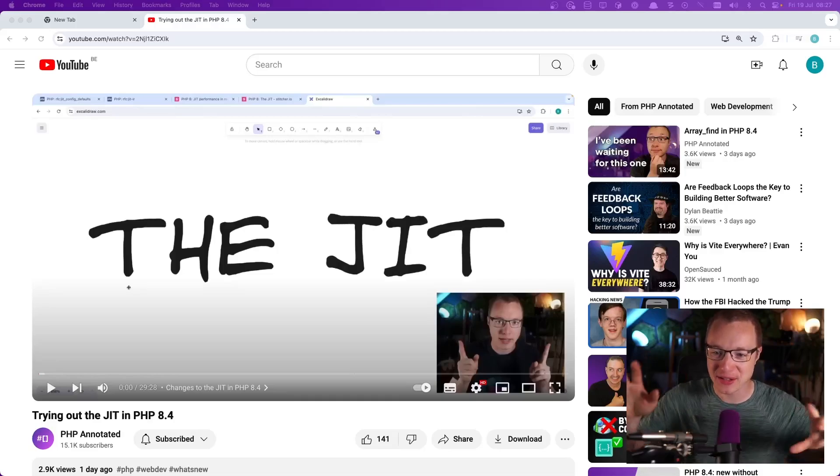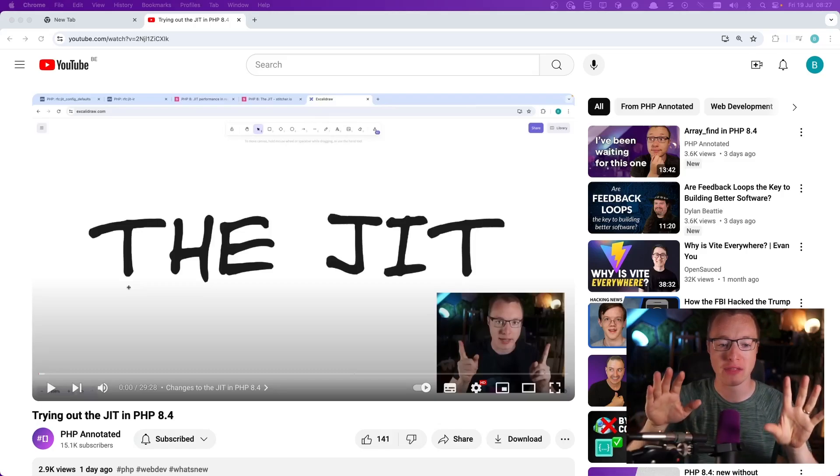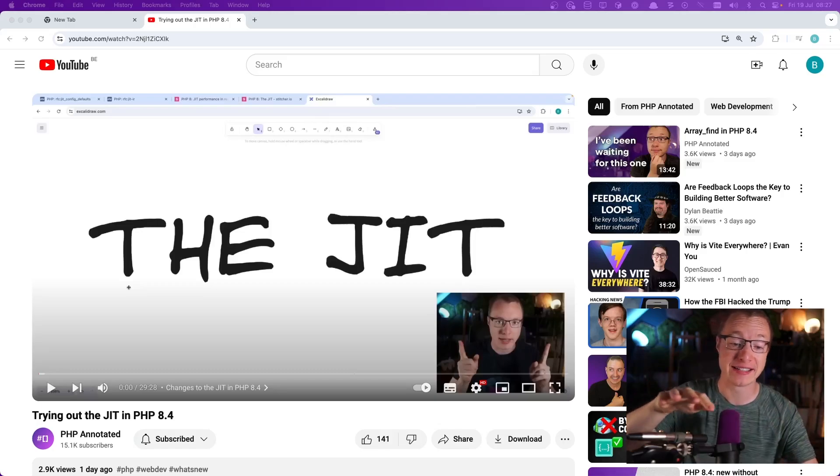I wanted to make a quick reaction video on the video I uploaded yesterday about the JIT. I'm a bit sick — you can probably tell by my voice, so I'm sorry for that. But I really had to make a little video here because there's an interesting thing I missed with my benchmarks. And I'm happy about it because it turns out I'm still right.